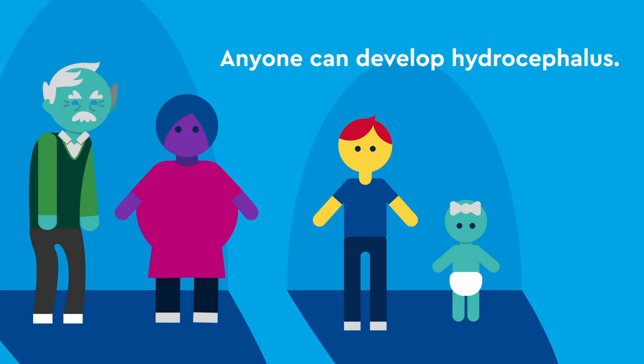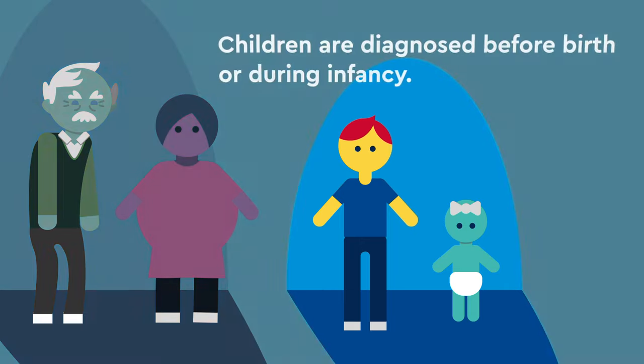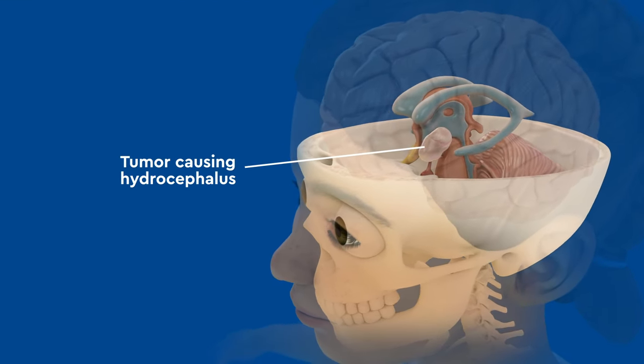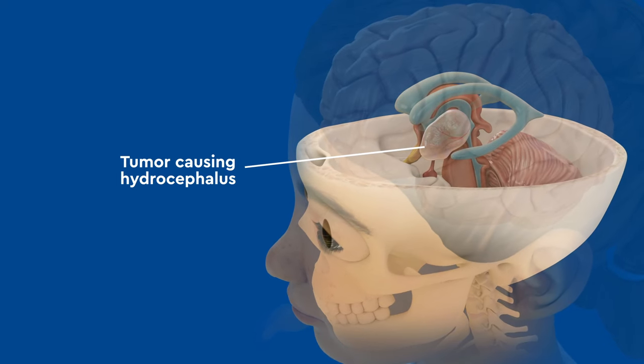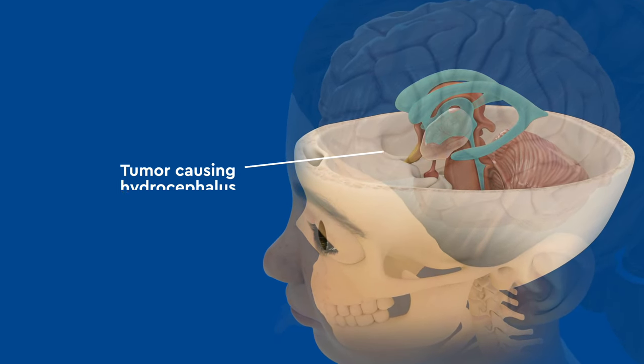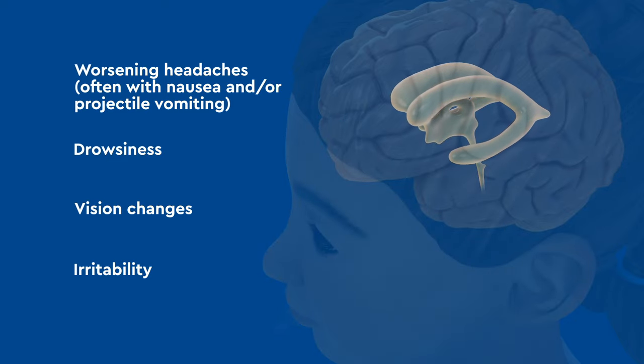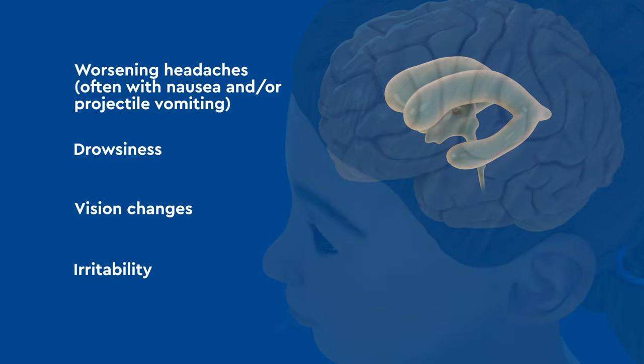Anyone can develop hydrocephalus. Children who are born with congenital hydrocephalus are often diagnosed before birth or during infancy. The typical signs and symptoms are associated with increased pressure inside the brain and skull, and can include worsening headaches often associated with nausea and/or projectile vomiting, drowsiness, vision changes, and irritability.